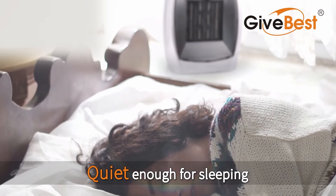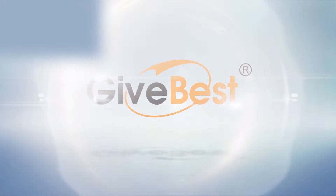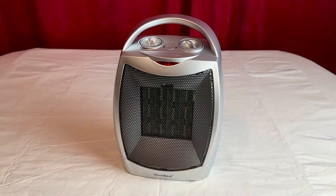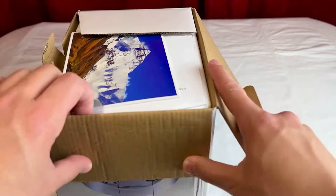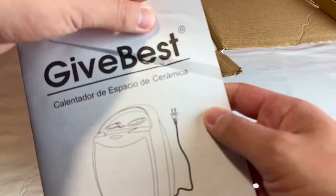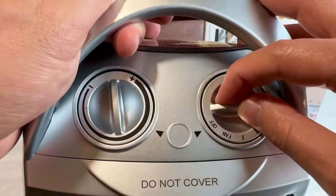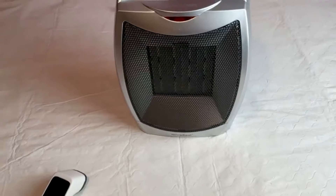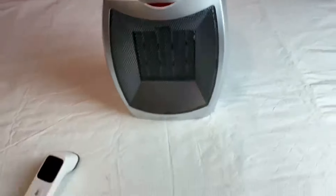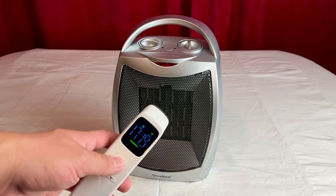Don't let its small size fool you — this heater packs a serious punch while being compact and easy to move. Measuring just 7.9 by 6.2 by 10.2 inches and weighing a mere 2.9 pounds, it's easy to bring warmth to any space. The built-in carry handle makes it a breeze to transport, and the portable design is ideal for spot heating. Instead of heating your entire home, this heater operates at under 45 decibels — quieter than a whisper — making it a great option for bedrooms or any quiet space.